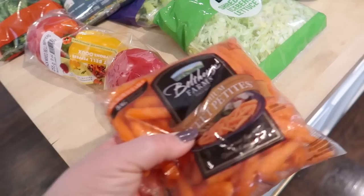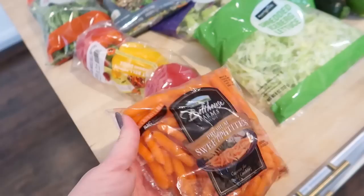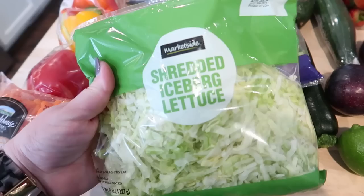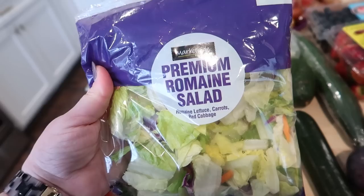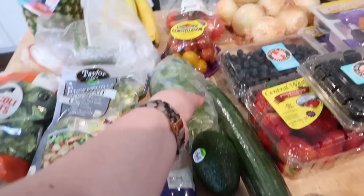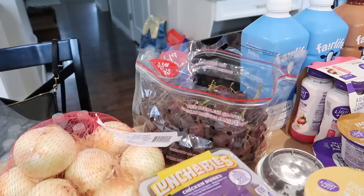I got some shredded lettuce — Connor wants crunch wraps, so I'll probably make those sometime this week. I got some bagged romaine salad to save time, some cilantro, cherry tomatoes, regular tomatoes for sandwiches, and a bag of onions because I was all out. Some red grapes — green grapes were twice the price, so I went with red. I also got a larger pack of blueberries since they were only a little more than the smaller pack.